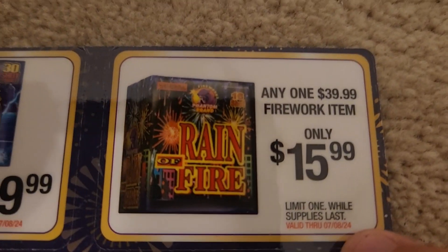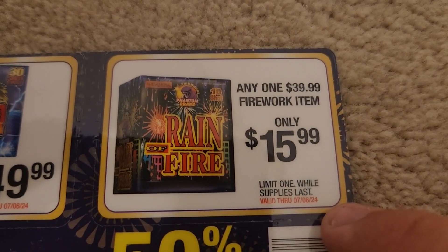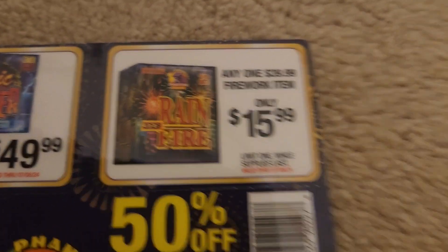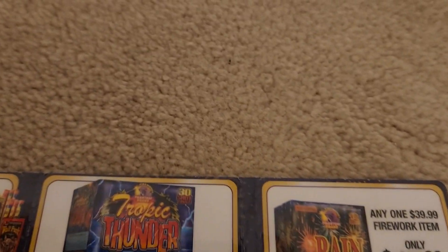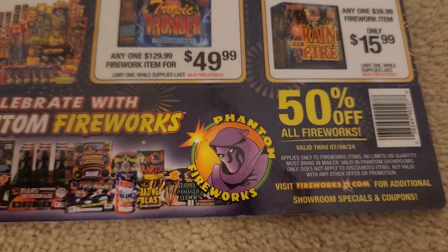Any one $39.99 firework item for $15.99, limit one while supplies last — valid through the same date. That's definitely a coupon I usually like to hop on. But the ultimate coupon is this one right here.